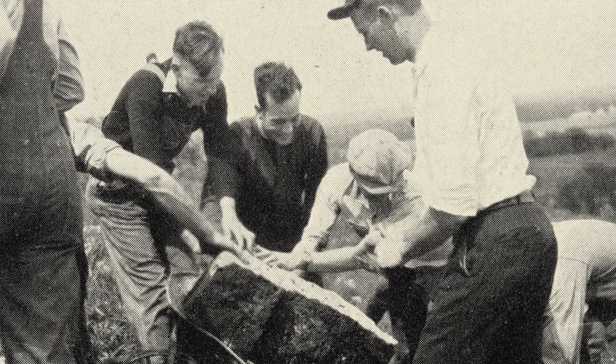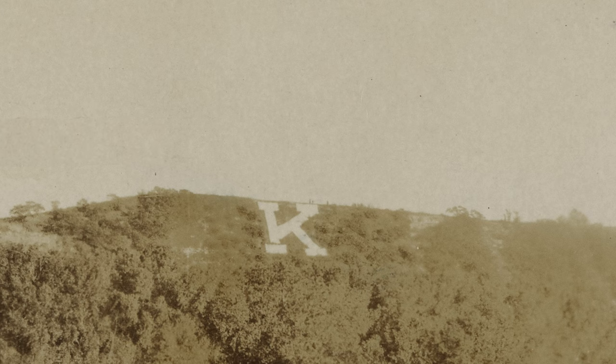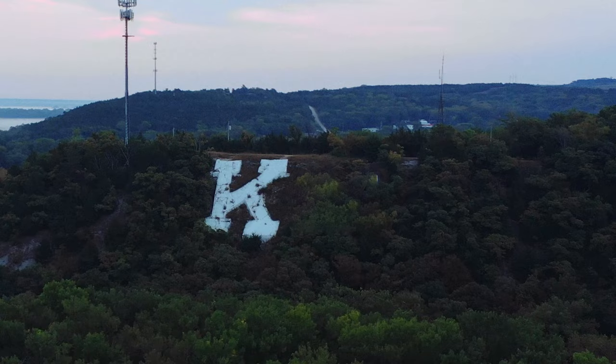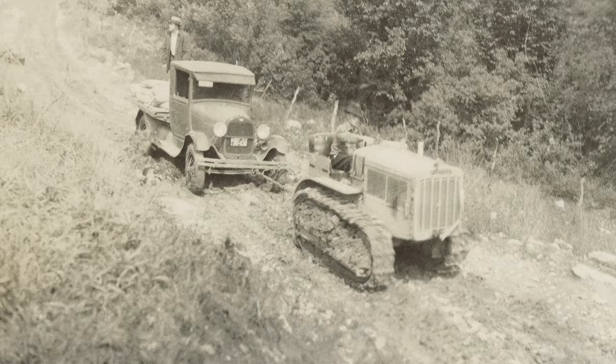But the students were just getting started. There was an immediate demand to start adding more letters, and considering the college used to be called this, there were a lot of letters to get to. However, due to financial constraints, it actually wasn't until 1930 that the S was finally added to the hill. Through donations and promotional boxing matches, students were able to raise the $500 needed for the construction of the S, and on May 10, 1930, it made its long-awaited debut to the city of Manhattan.